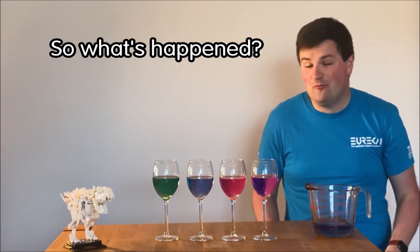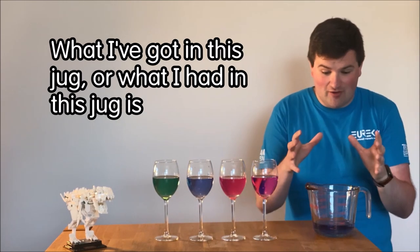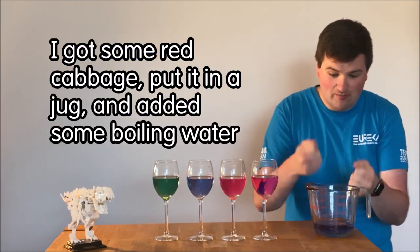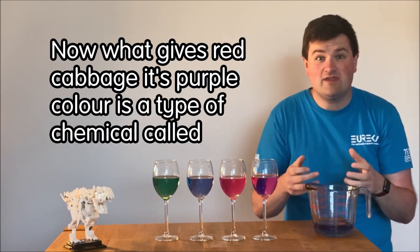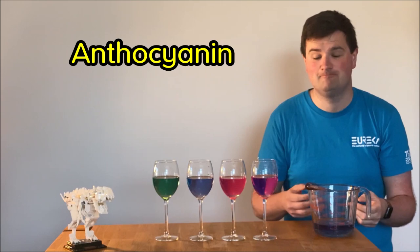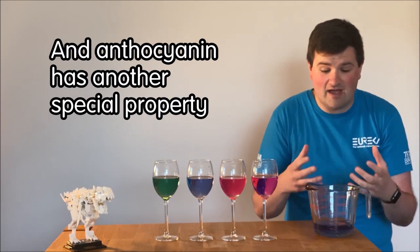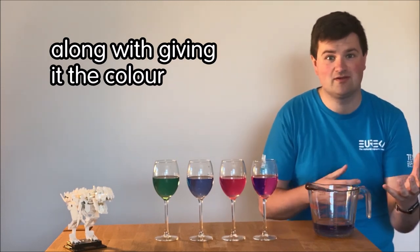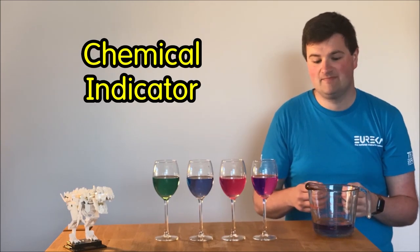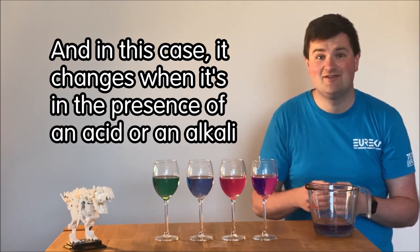So what's happened? Well you can probably tell not all is as it seems. What I've got in this jug — or what I had in this jug — is red cabbage water. I got some red cabbage, put it in the jug and added some boiling water. Now what gives red cabbage its purple colour is a type of chemical called anthracyanin. You find it in any purple fruit or vegetable, and anthracyanin has another special property along with giving it the colour: it's what's called a chemical indicator, and in this case it changes when it's in the presence of an acid or an alkali.